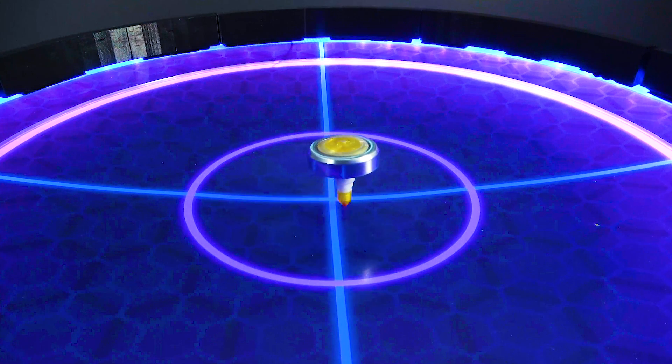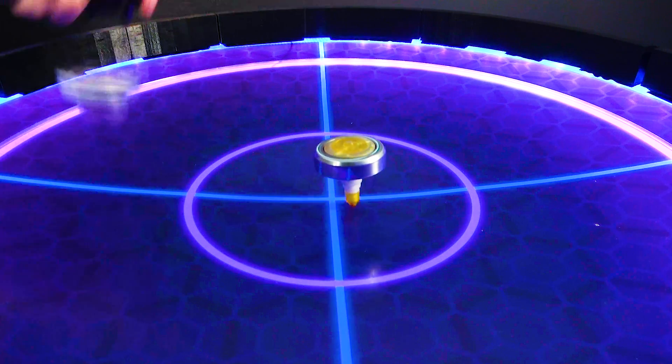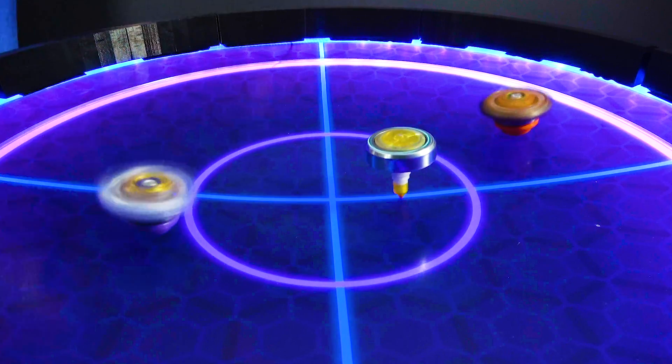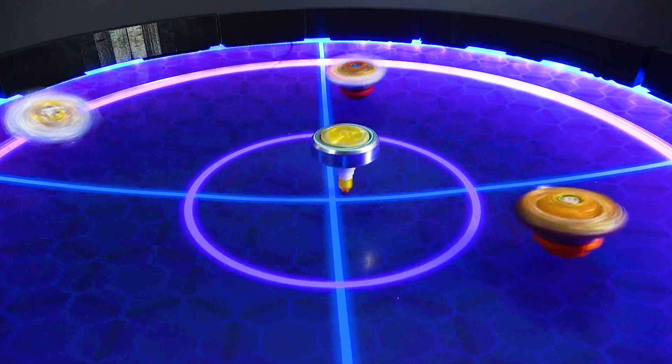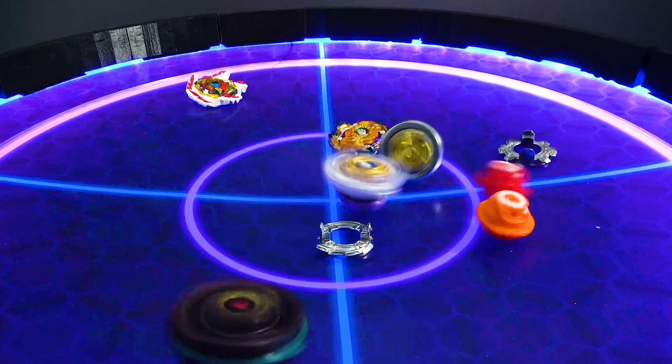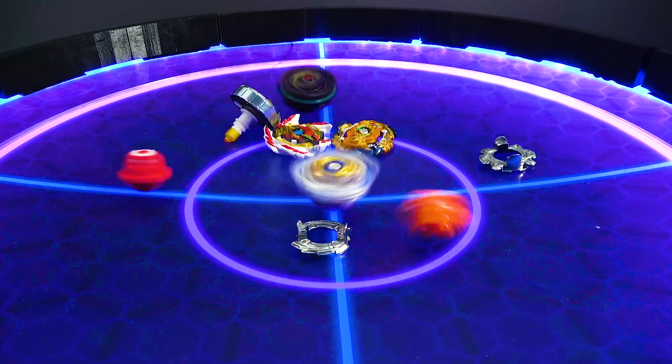We still got some other bays, so don't you worry. You don't mess with the Hypersphere squad and think you can get away with it. Oh no. The squad is down.